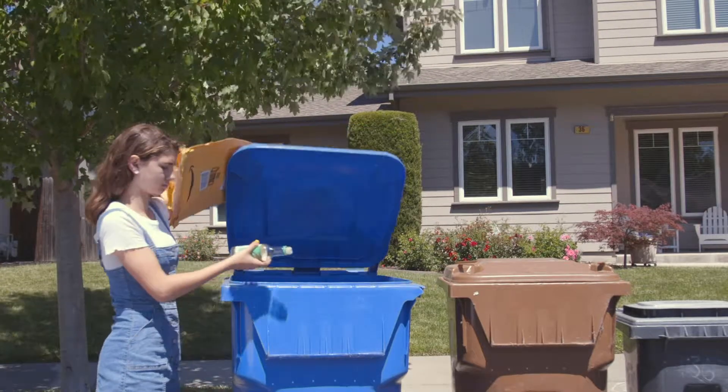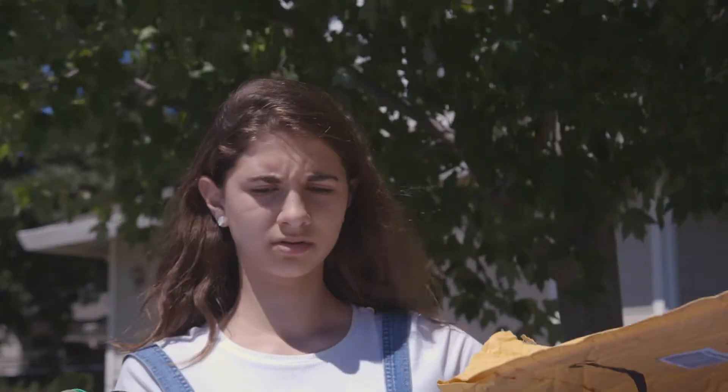Wait. Is this recyclable? Is this recyclable? I don't know! I got it!